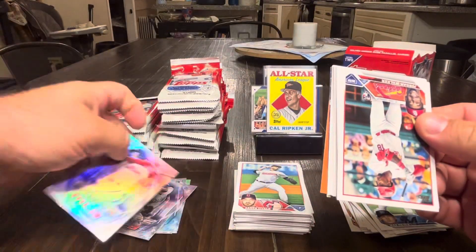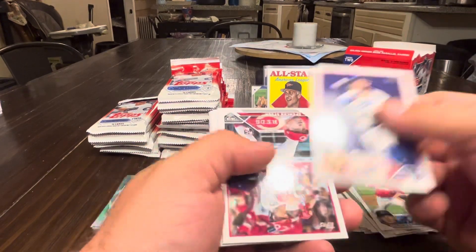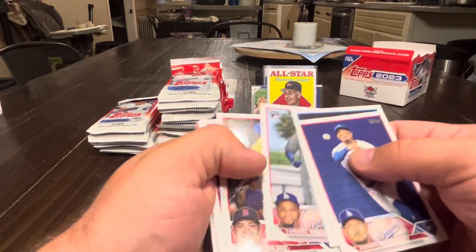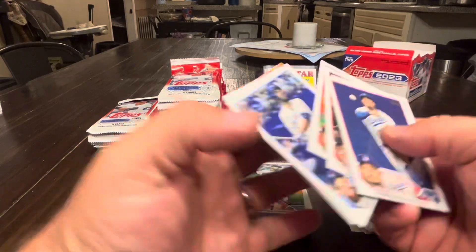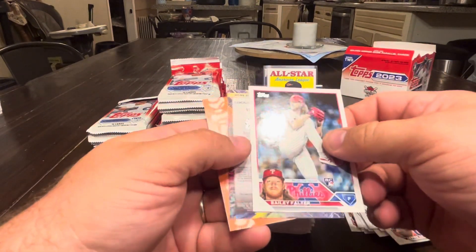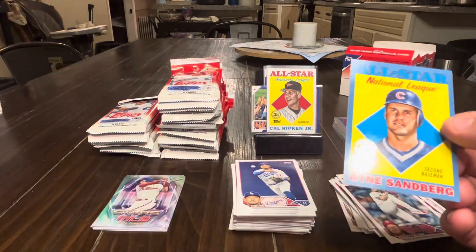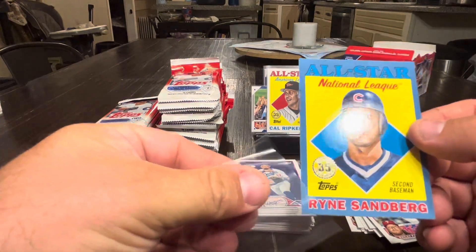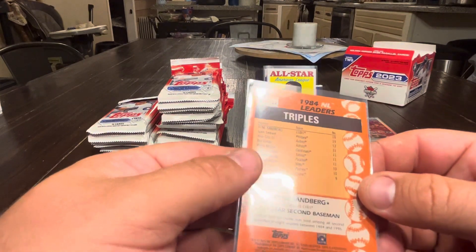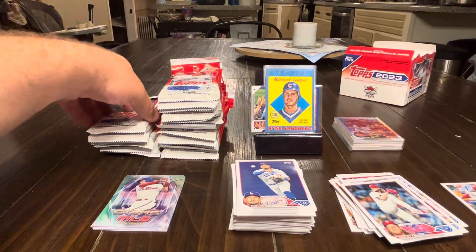Next pack: Trey Turner on the back, a nice Jordan Walker card, Rojas, Steer, Dela Cruz, Dela Hall, Diaz, Dubok, Asad, Ranger Suarez, Brandon Belt, Pollock, Josh Hader, a Bailey Falter rookie, Kyle Schwarber, and a blue Ryan Sandberg — nice retail blue parallel of the All-Star card. All-Star leader triples — 19. Can't go wrong with the blue parallel of an insert. Not a whole lot of those printed.